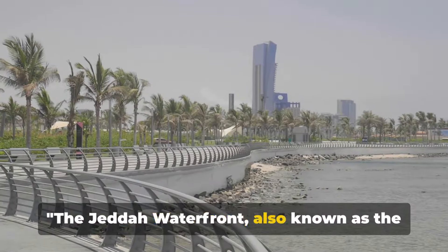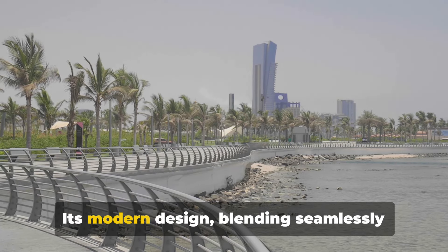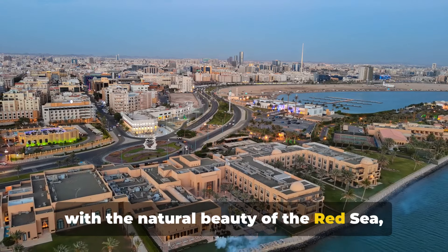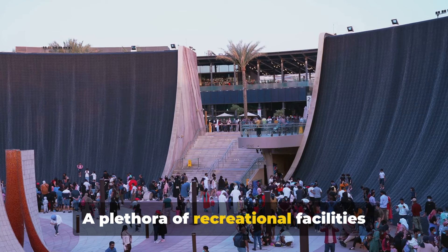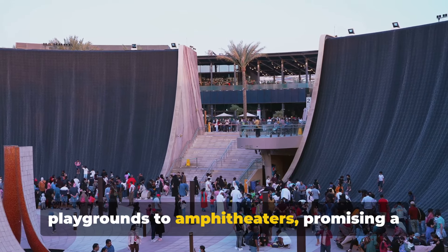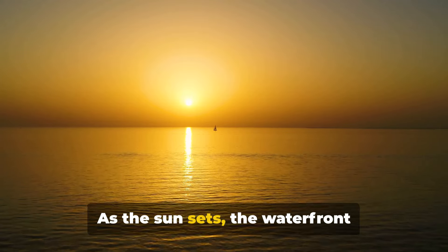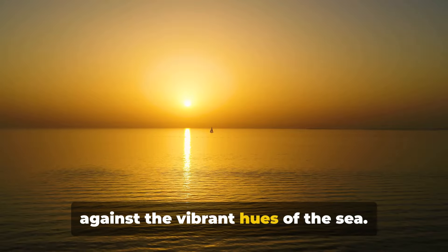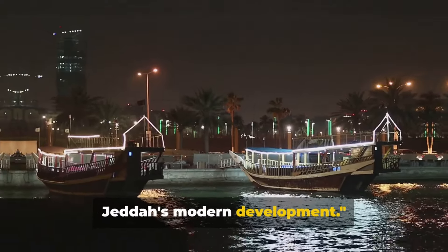The Jeddah Waterfront, also known as the Jeddah Corniche, is the new face of Jeddah. Its modern design, blending seamlessly with the natural beauty of the Red Sea, exhibits a city embracing the future. A plethora of recreational facilities await visitors of all ages, from playgrounds to amphitheatres. As the sun sets, the waterfront transforms into a stunning silhouette against the vibrant hues of the sea — a testament to Jeddah's modern development.